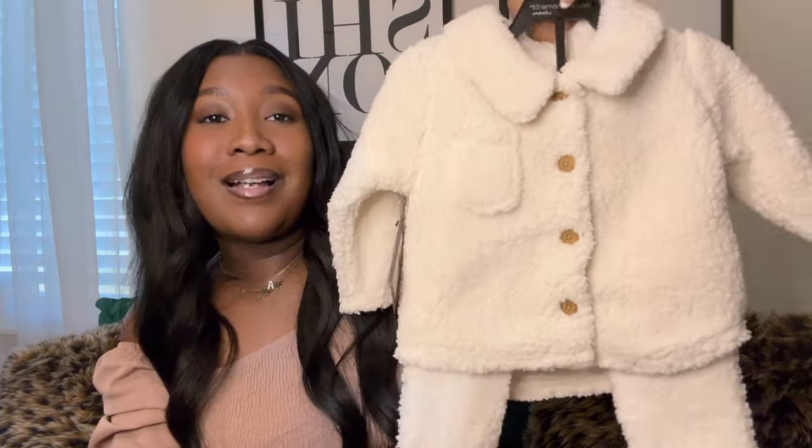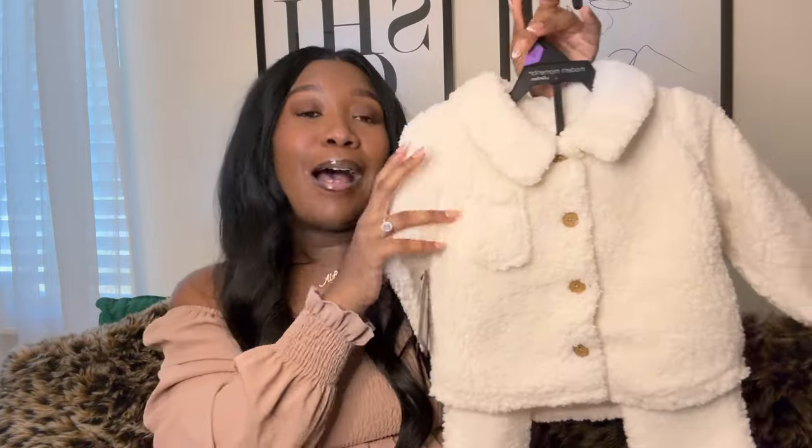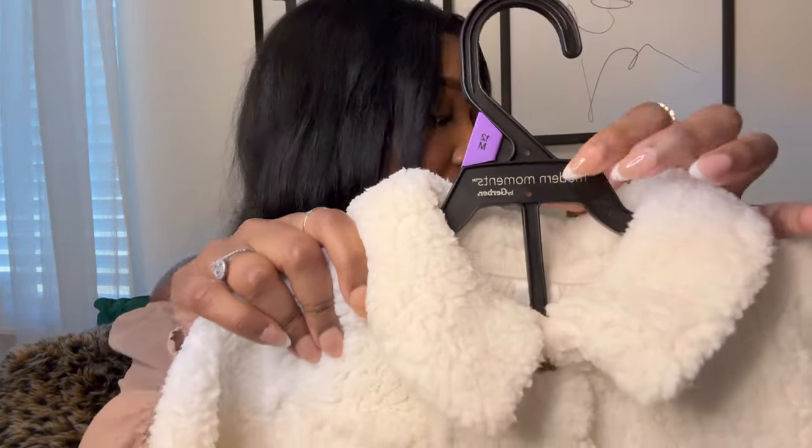The next little outfit is so cute. It's like this little Sherpa set — y'all know I love my sets, so of course she's going to have some sets too. I got this in a 12 month as well, but hopefully she'll be able to wear this like next September, October, November, because I highly doubt she's going to fit it at her actual 12-month mark since it'll be spring again. She could wear some cute little UGG boots with it. The brand is called Modern Moments by Gerber — they're really doing their thing.